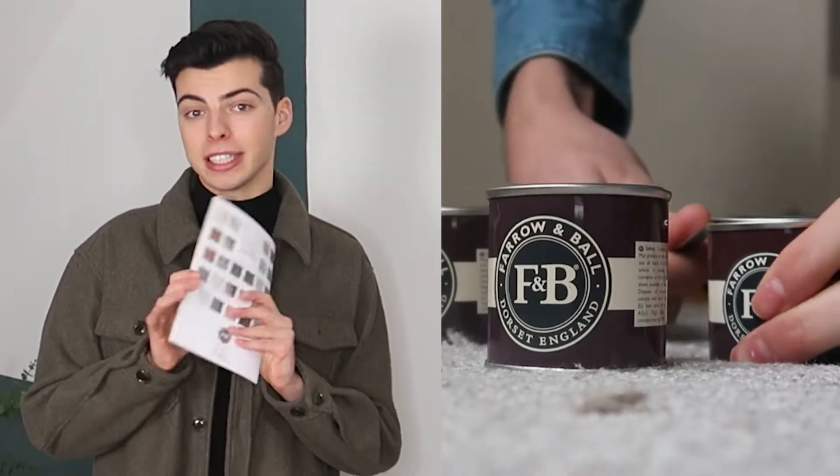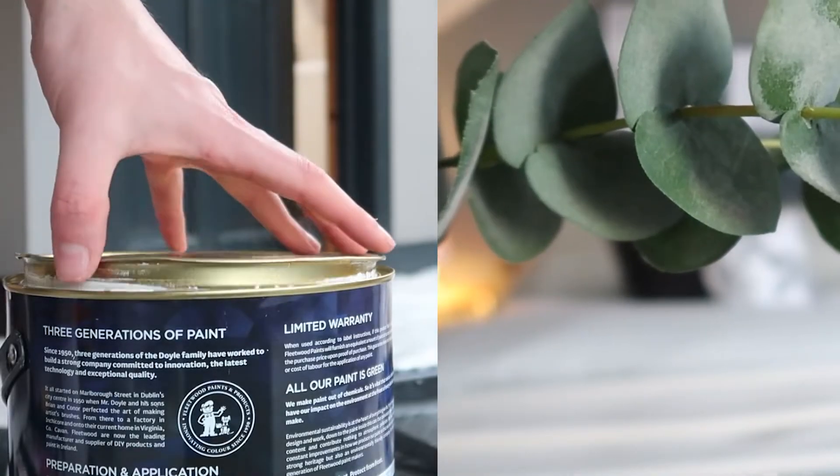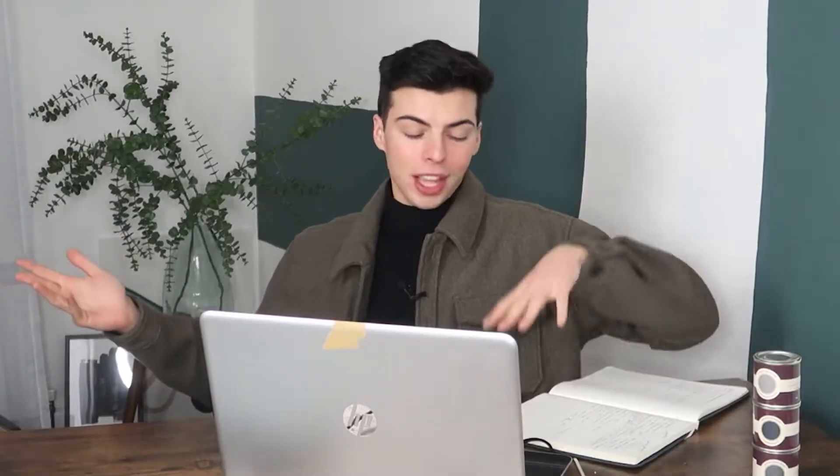I'm very excited to show you everything we've done with this space - from picking the colours, to creating the concept, to shopping, to actually painting and transforming the space. And yes, I painted the space myself because we couldn't get a painter in these current times. So without further ado, let's jump in and get started.